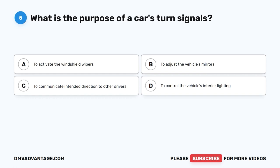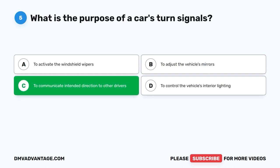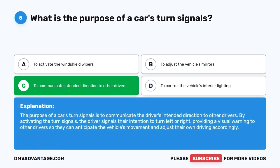Question 5. What is the purpose of a car's turn signals? A. To activate the windshield wipers. B. To adjust the vehicle's mirrors. C. To communicate intended direction to other drivers. D. To control the vehicle's interior lighting. The correct answer is C. The purpose of a car's turn signals is to communicate the driver's intended direction to other drivers. By activating the turn signals, the driver signals their intention to turn left or right, providing a visual warning to other drivers so they can anticipate the vehicle's movement and adjust their own driving accordingly.